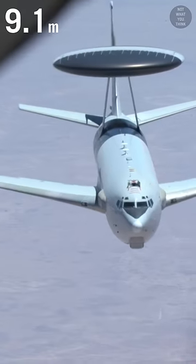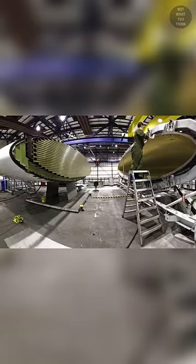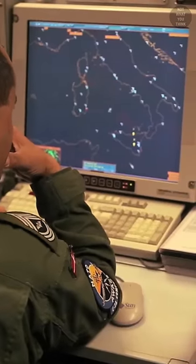The 30-foot dome houses a look-down radar which can discriminate low-flying aircraft from the ground clutter. The radar is so powerful that it would only take three overlapping E3s to provide coverage for the entire central Europe.